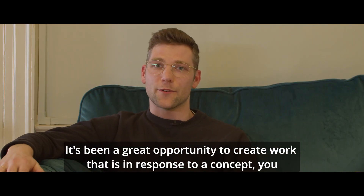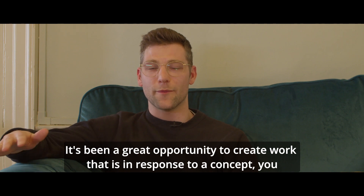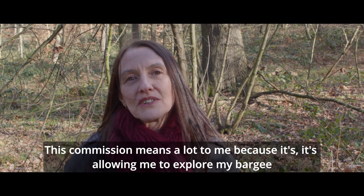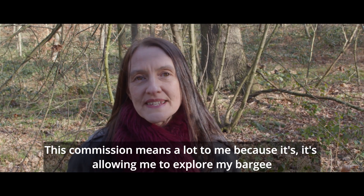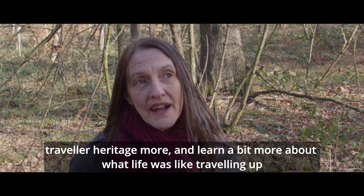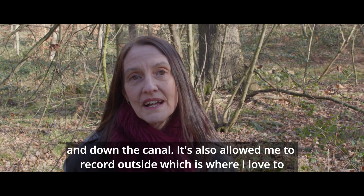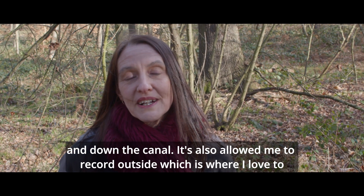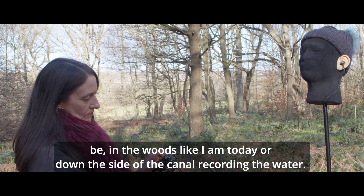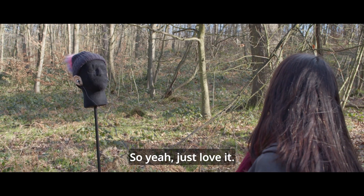It's been a great opportunity to create work that is in response to a concept and requires a bit of research and development. This commission means a lot to me because it's allowing me to explore my Bhaji traveller heritage more and learn about what life was like travelling up and down the canal. It's also allowing me to record outside, which is where I love to be — in the woods like I am today, or down the side of the canal recording the water.